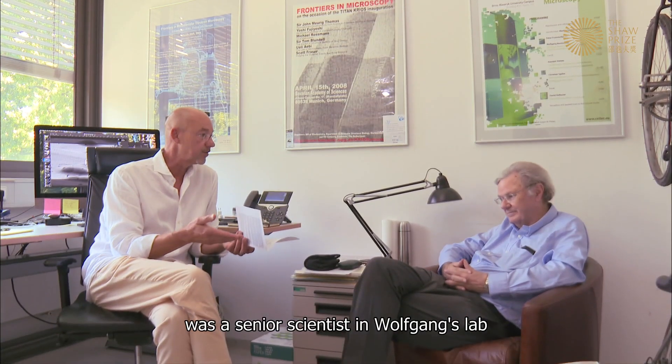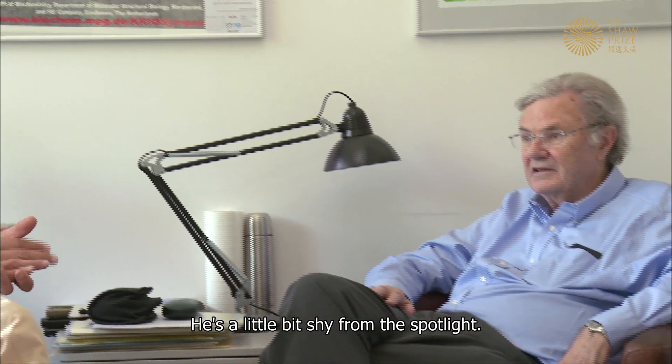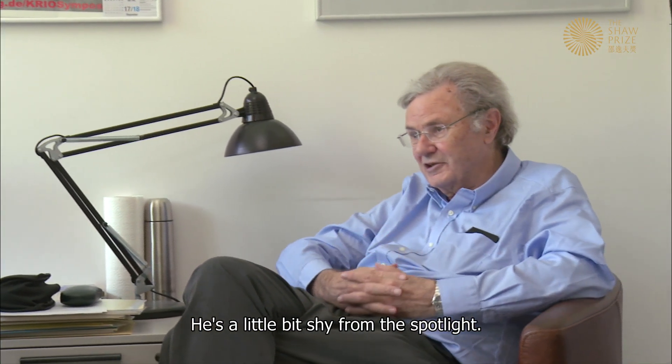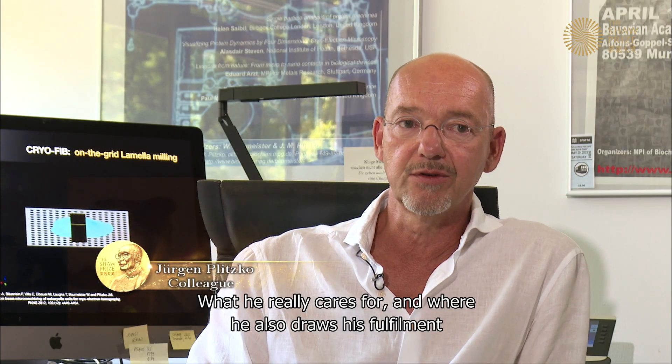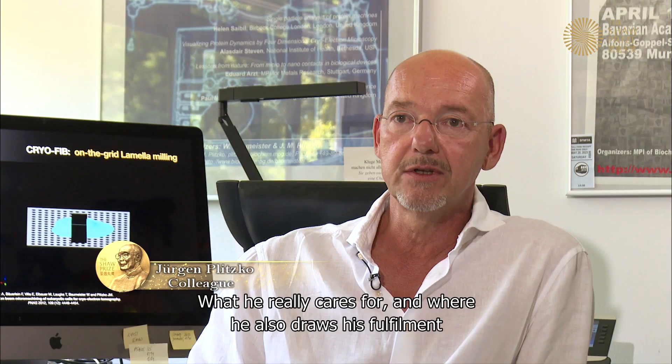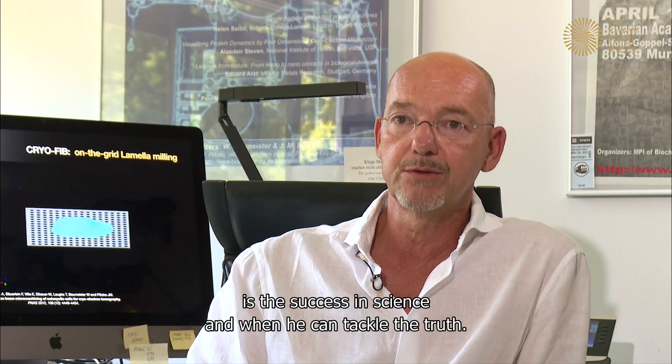Jurgen Plitzko, a senior scientist in Wolfgang's lab who helped develop cryo-ET, says: 'He's a little bit shy from the spotlight. What he really cares for — and where he draws his fulfillment — is the success in science and when he can tackle the truth.'